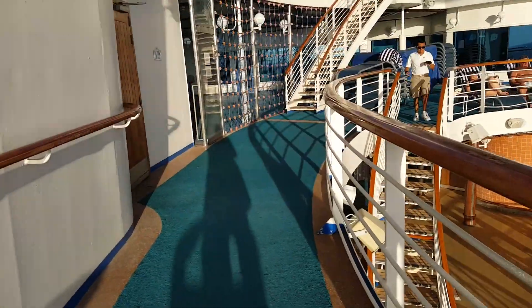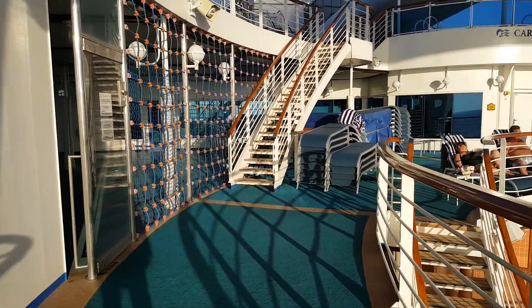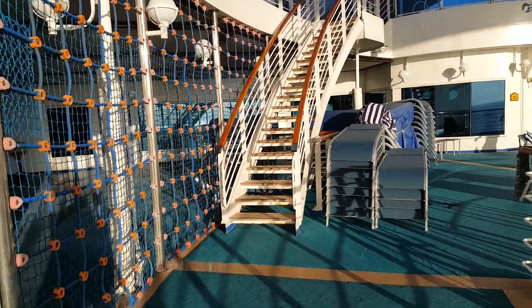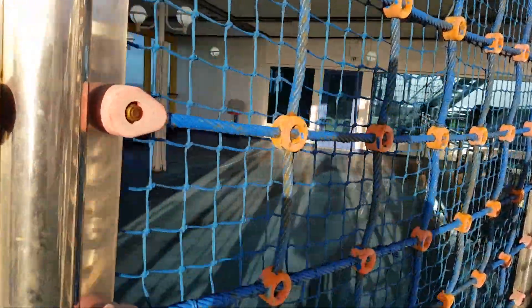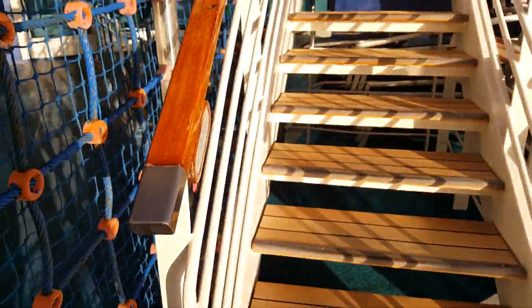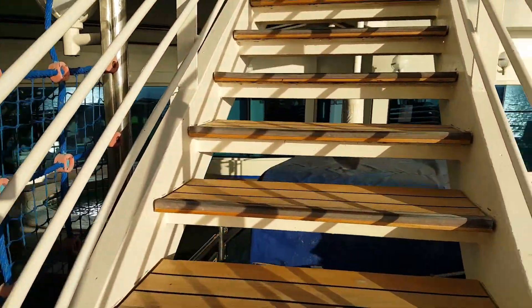I just wanted to show you this upper deck area because I'm afraid they're going to maybe block it off. Right to my left here they have a little kid area with some stuff in there — little kiddie cars and stuff — but we haven't had hardly any kids on this cruise, or not very many.